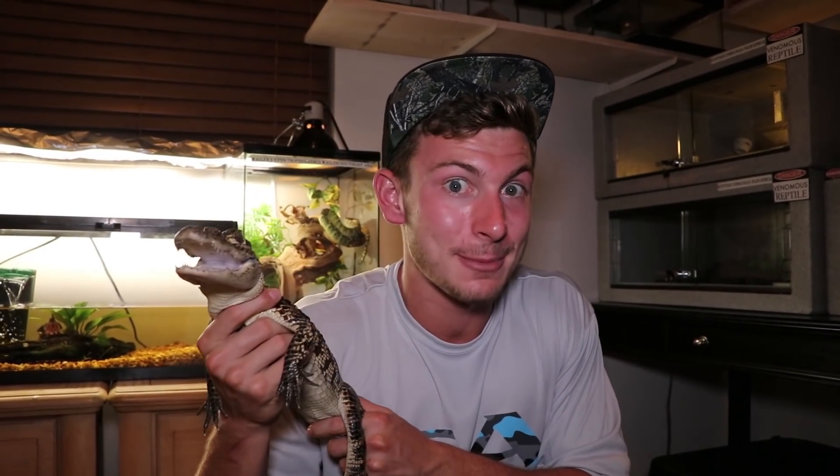Alright guys, I'm going to put Matt away for now — we're going to move on to some other animals I acquired over the past couple of days. I love all animals on the planet: venomous reptiles, big cats, bears, sharks. But if there's something that's number one in my eyes, it will always be crocodilians.